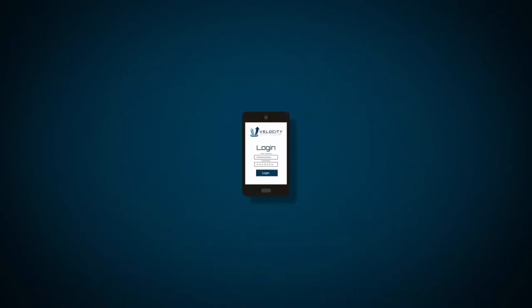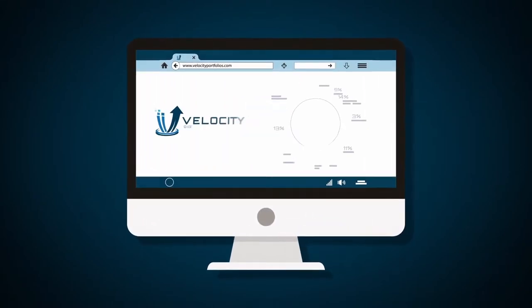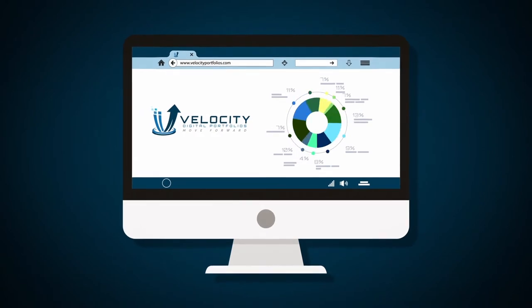Contact us as often as you need and speak to the same person each time. To review your account, check in anytime, anywhere on your smartphone, tablet, or computer and review performance, investment positions, transactions, and more.